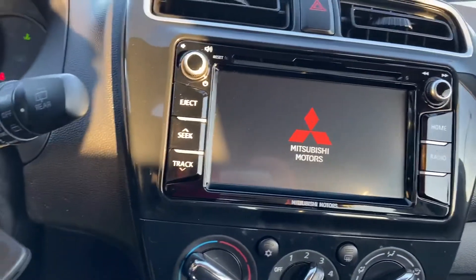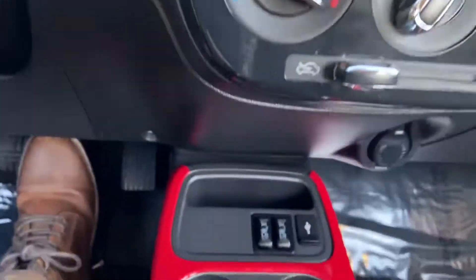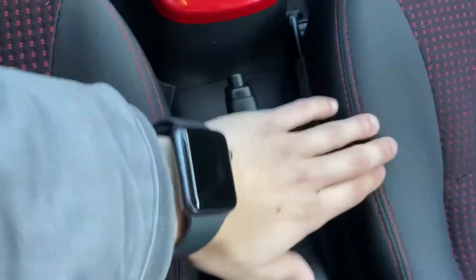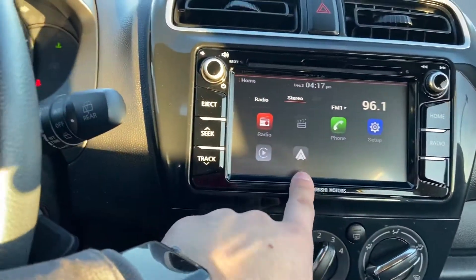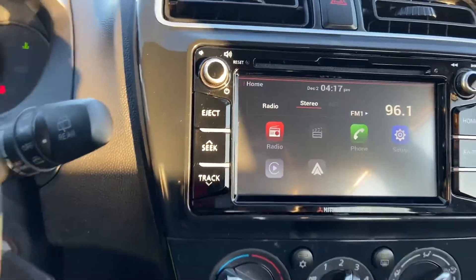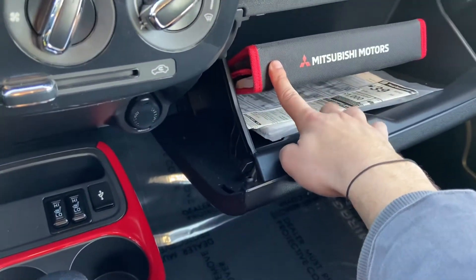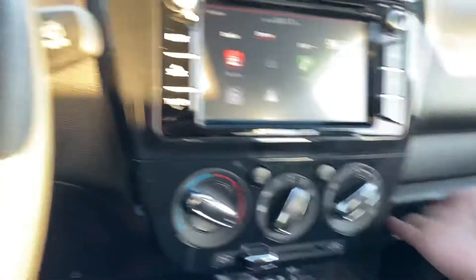You do have a touch screen display here, as well as some amenities — heated seats. Your emergency brake is right here. This is Android Auto and Apple CarPlay compatible, which is awesome. Got the Mitsubishi original owner's manual in there, as well as the window sticker and some paperwork.